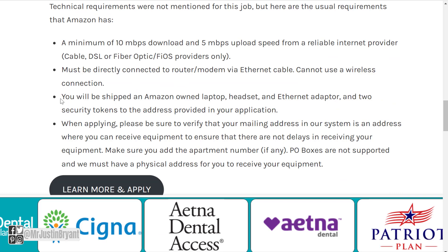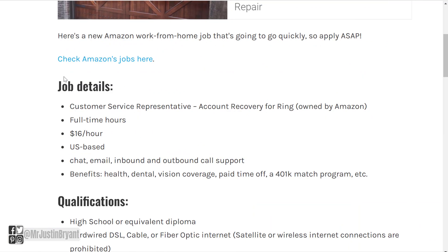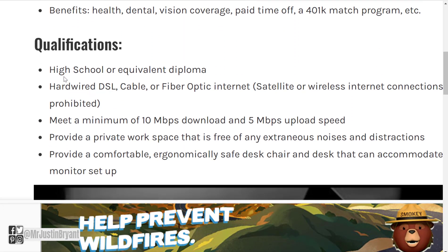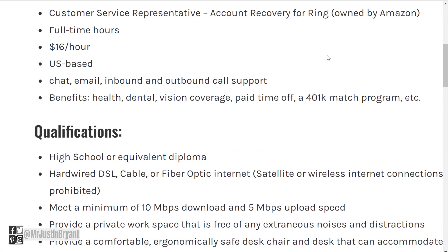The technical requirements are pretty much the same as a typical customer service position. Another thing you can look for is a customer service representative for a different side of Amazon — for instance, Ring, which is the doorbell service Amazon acquired. This one is full-time at $16 an hour, and it's very similar to the other customer support associate and representative jobs already covered, so the details are essentially the same.